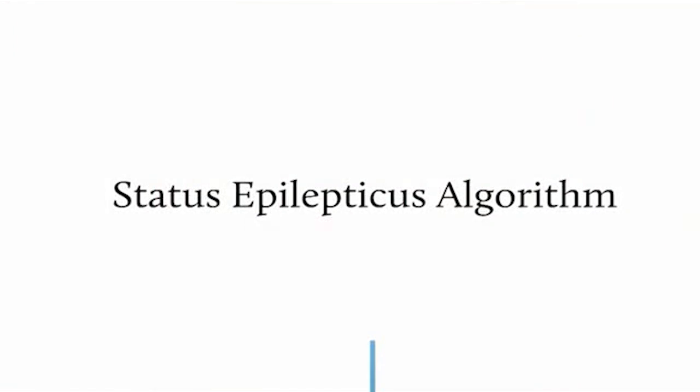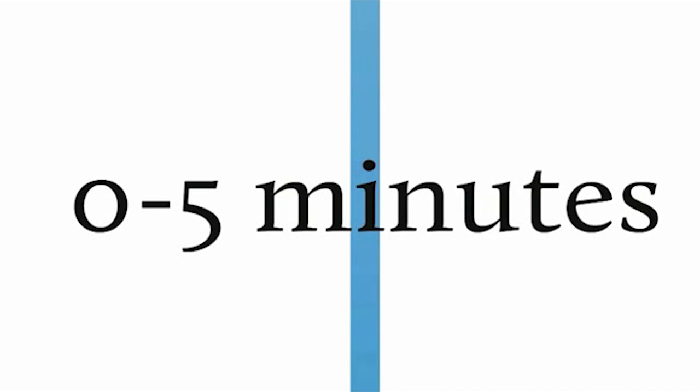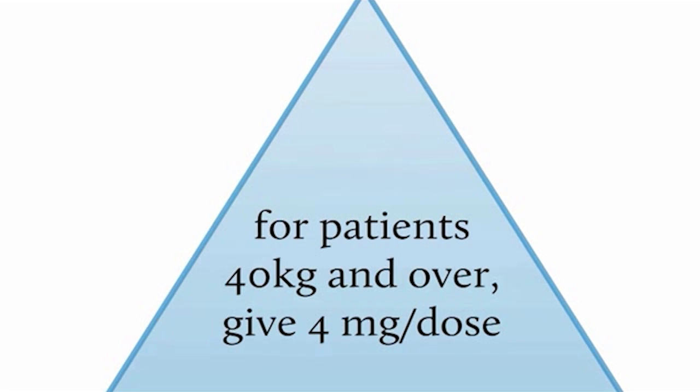Depending on your institution's policies, you may have to modify this algorithm for your own use. In the first zero to five minutes, the drug of choice is lorazepam for someone who is continuously seizing or intermittently seizing but not returning to consciousness between seizures. The dose is 0.1 milligrams per kilogram per dose, with a maximum of 4 milligrams. For a 40-kilogram child and over, you would use 4 milligrams and not exceed that dose.